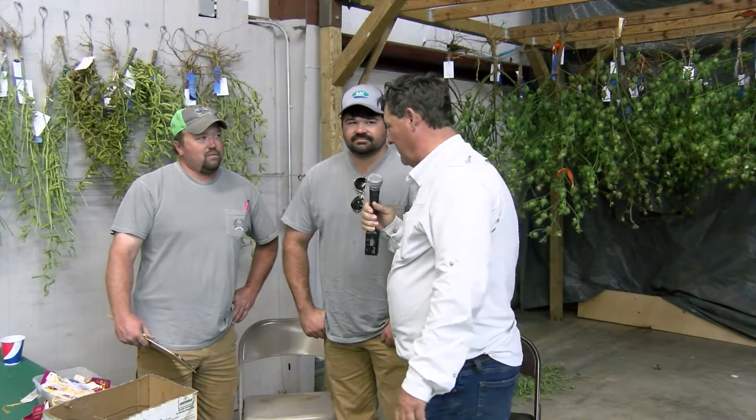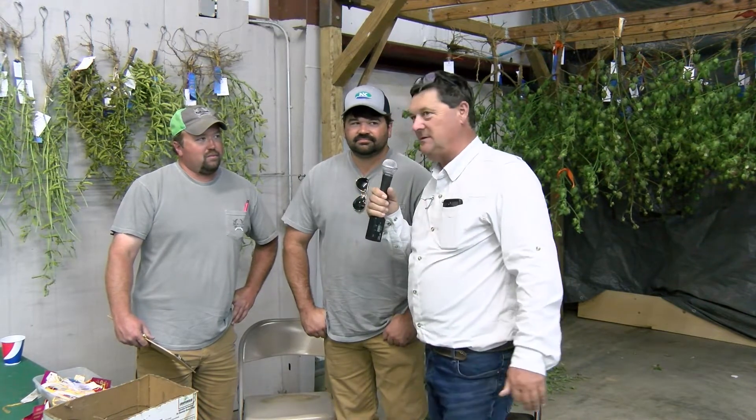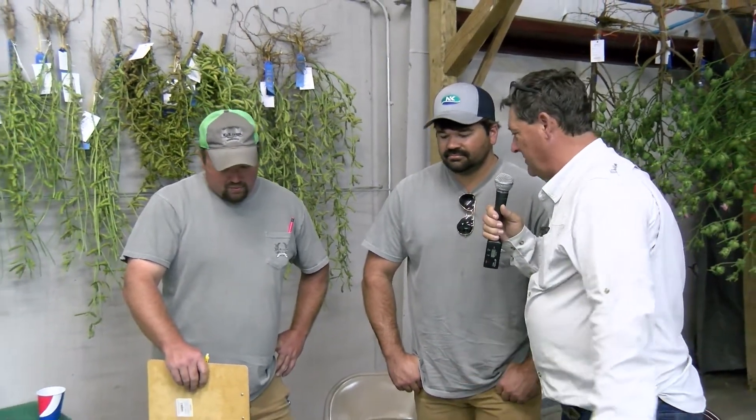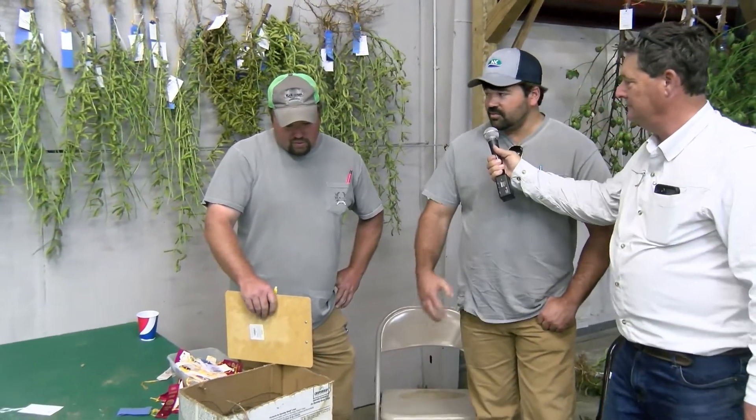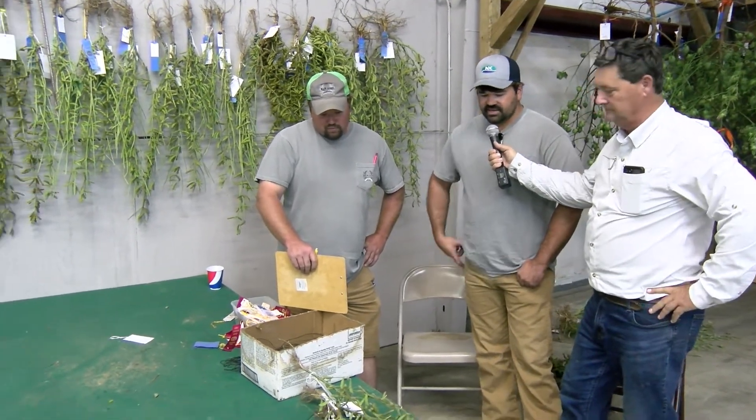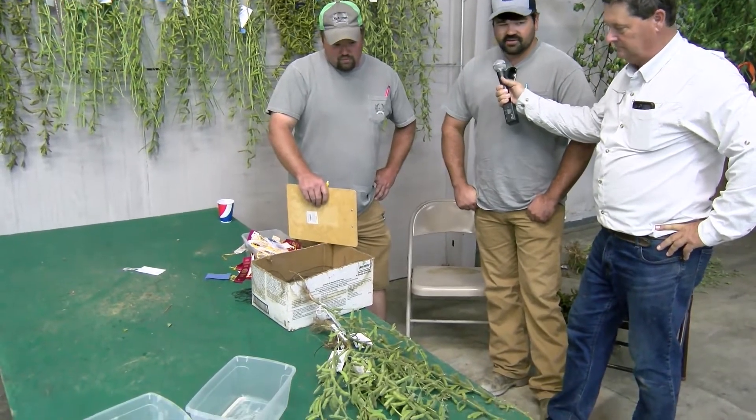We've got Nate and Kyle Brock with us today — they're the third generation of people here at the fair. Their granddaddy Tommy Reed, their mom LaDonna Brock Spry was active, and they've come on and followed that tradition. Today they are judging the soybean crop. Dyer County is the number one soybean-producing county in the state, and that's something to be proud of. Nate, tell us a little about what you're doing. We're judging the soybeans as they come in, looking at pod counts and any disease on them, and judging from there.